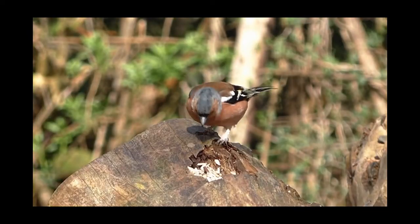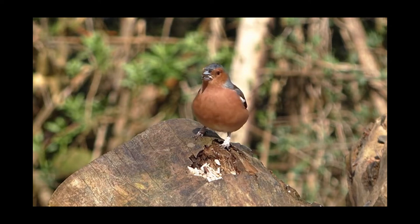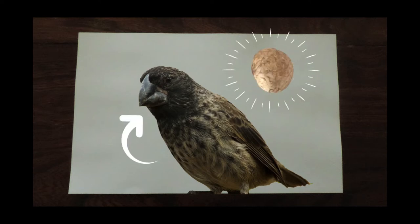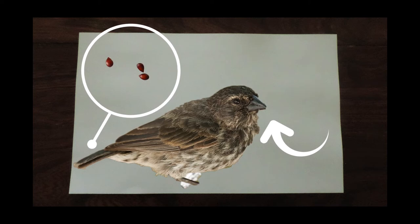He noted that the finches of the Galapagos all display differently shaped beaks depending on their diets. For example, the large ground finch shows a stout and robust beak, perfect for breaking open tough food like nuts, whereas the small ground finch has a much smaller beak — its diet of little seeds not requiring anywhere near as much force.